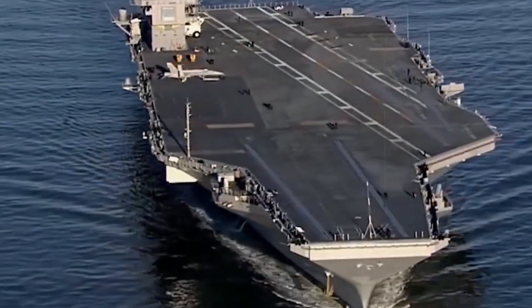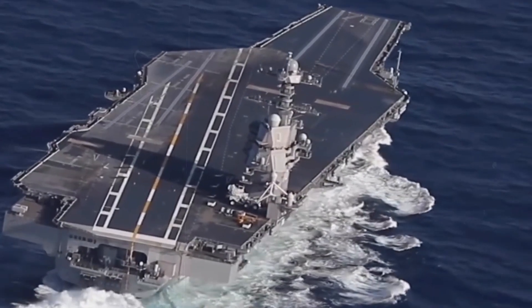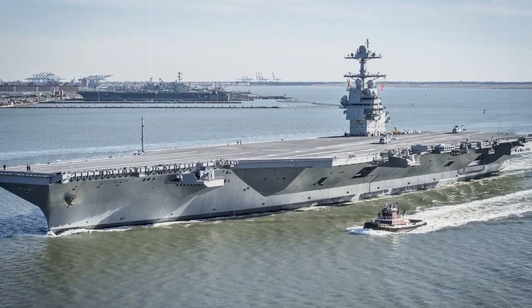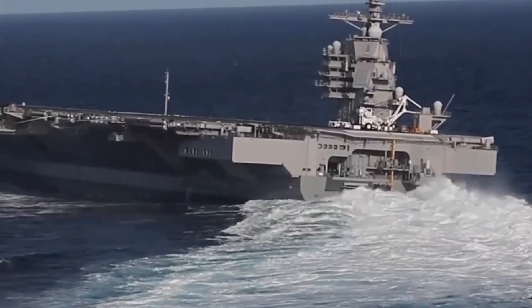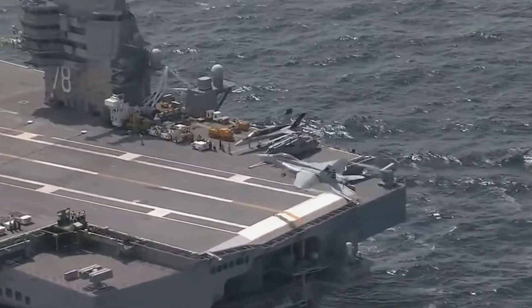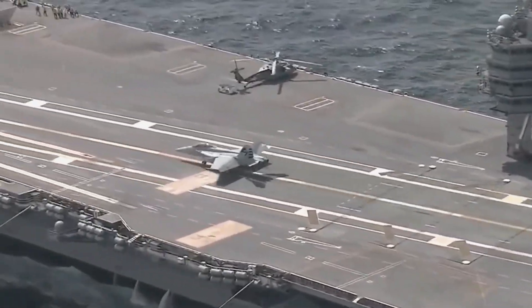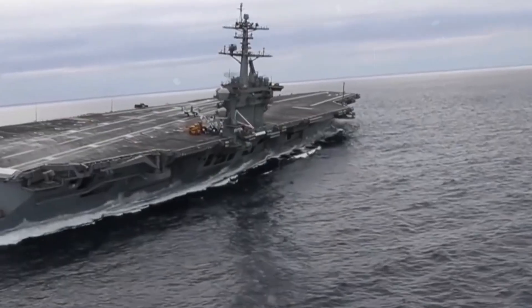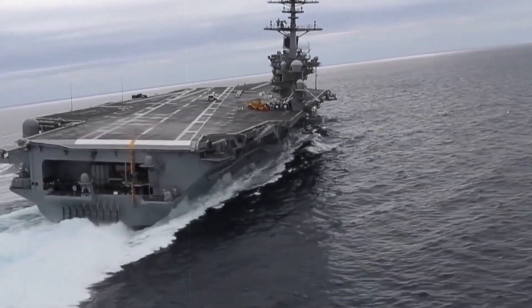The United States Navy is on the verge of a monumental leap in naval warfare capabilities with the imminent deployment of the USS Ford, the lead ship of the Ford-class carriers. In this video exploration, we delve deeper into the insights, shedding light on the intricate details that make the USS Ford a true game-changer in the vast expanses of the world's oceans.